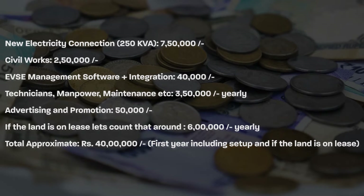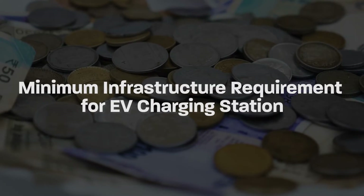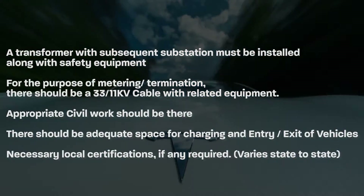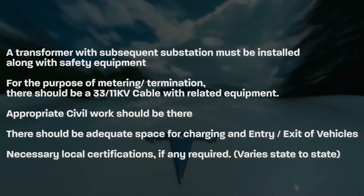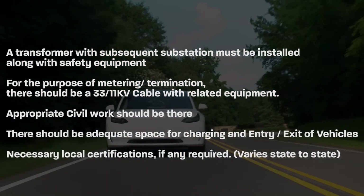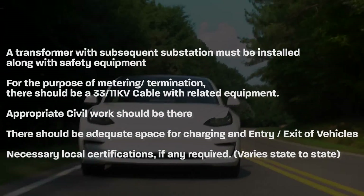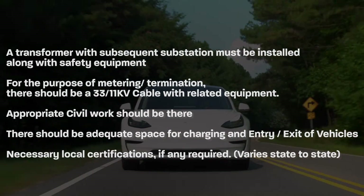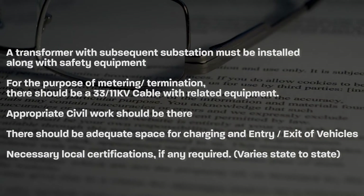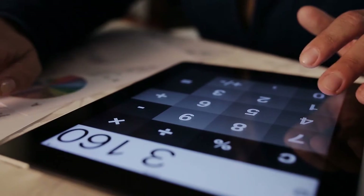Now let's see what is the minimum infrastructure requirement for an EV charging station. A transformer with a subsequent substation must be installed along with safety equipment for the purpose of metering and termination. There should be a 33 by 11 kV cable with related equipment. Appropriate civil work is necessary. There should also be adequate space for charging and entry and exit of vehicles. Please make sure you get the necessary local certifications if any are required, as this varies state to state.